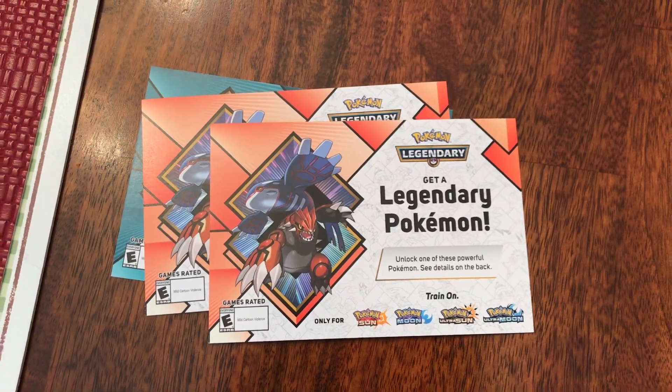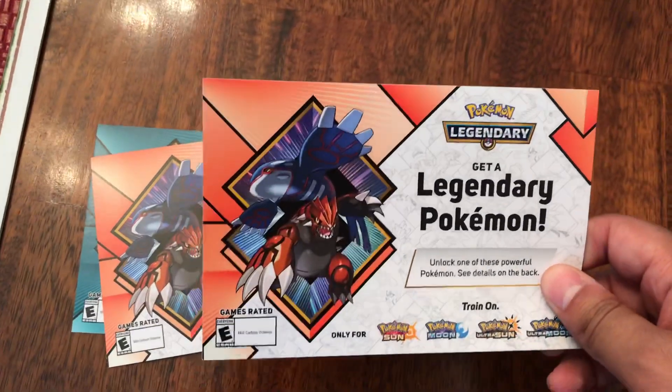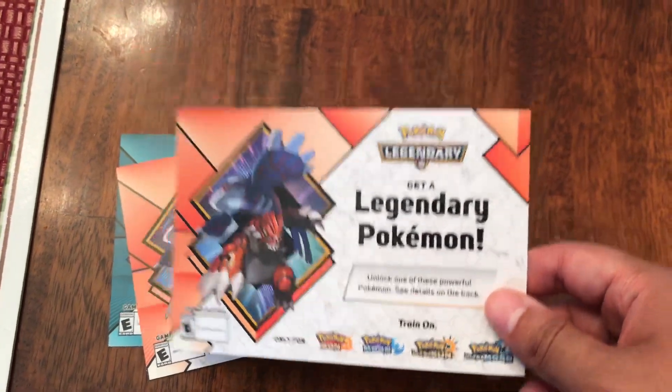Hey, what is up people? It is your boy Johnny here, and today we have a new video where you can get a new Mr. Gift event for Pokemon's Kyogre and Groudon for Pokemon Ultra Sun and Moon and Pokemon Sun and Moon.